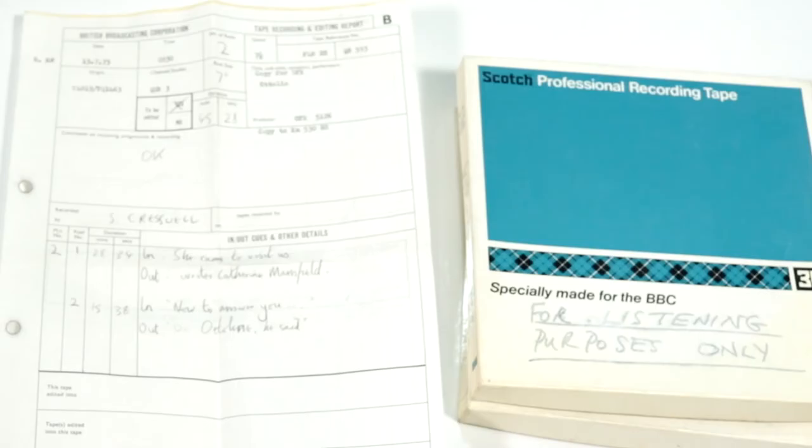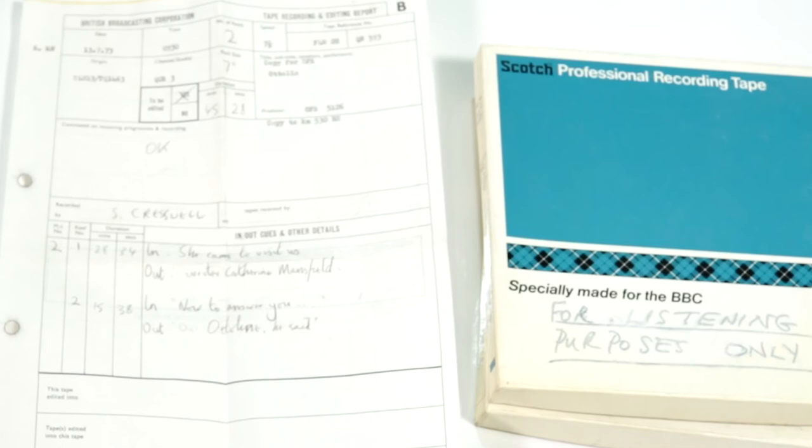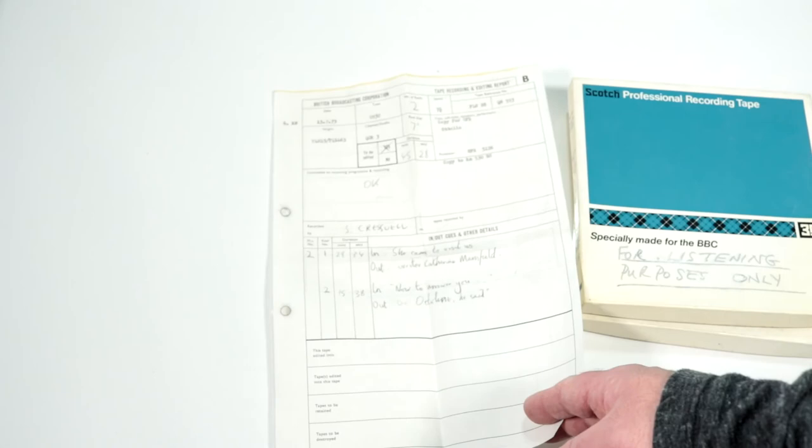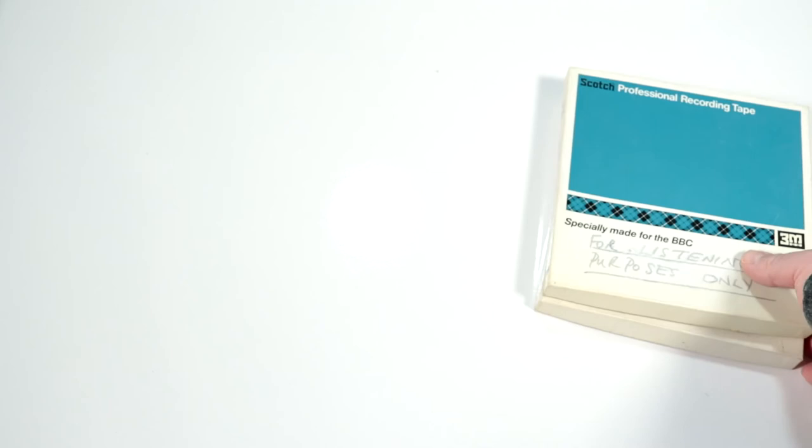Mr. S. Cresswell recorded this. We have in-cues and out-cues, and a note: 'she came to visit us, writer Katherine Mansfield.' It reads 'now to answer you, Autolin, she said.' They used a typewriter and carbon paper. Nowhere have I ever worked that was so detailed in how they track their tapes — and yet I have tapes from 1973, while the majority of my own radio work was never preserved. What gets recorded gets remembered.